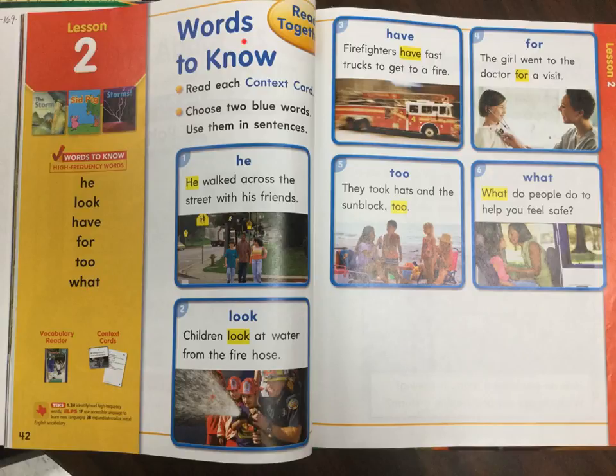Words to know. Read each context card. Choose two blue words. Use them in sentences.